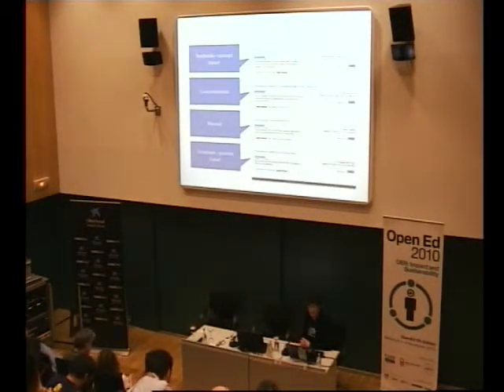Just to give you an idea, in the health sciences we have textbooks, we have complete course modules, we have different manuals, and we have sort of practice-based textbooks.